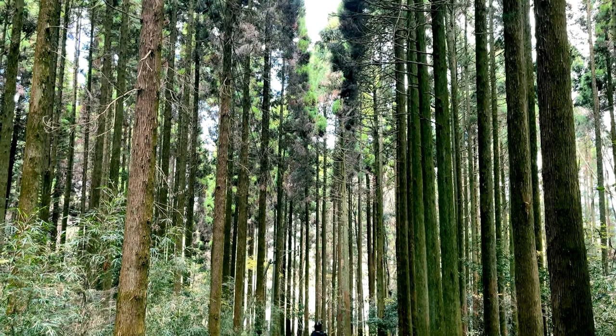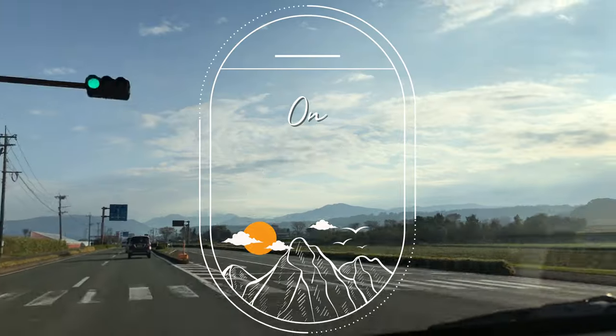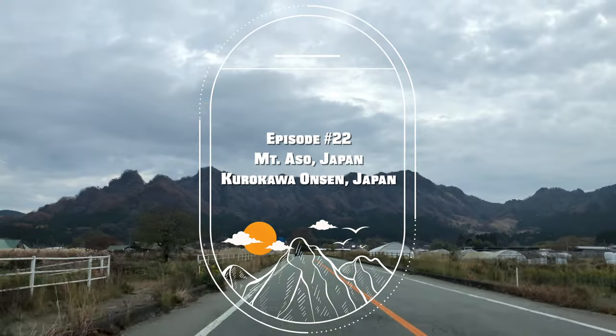First up, a shrine with a very long name that is known for its moss-covered stone path. People say that if you have limited time at Mount Aso and can only visit one shrine, pick the one that has the longest name. Behind the shrine, there's actually an arch. It's believed that when you walk through the arch, you will have your dream come true.